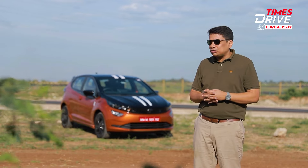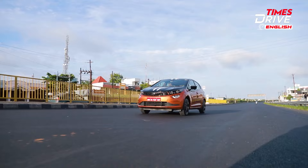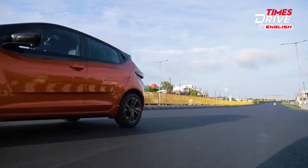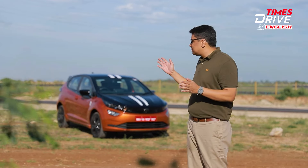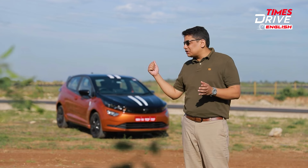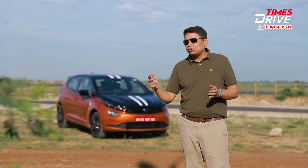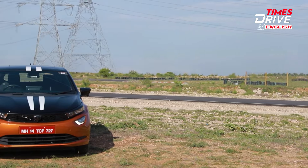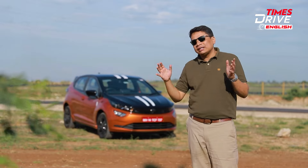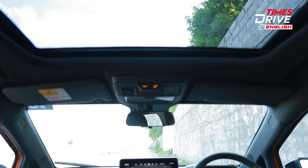Today we are in Coimbatore at the race track — the course track — and we are here for a very special car, the Tata Altroz Racer. We already saw this car at the Auto Expo last year and Tata Motors has finally decided to launch it. It comes with a 1.2 turbocharged petrol making 120 bhp and 170 Nm of torque. You also get a six-speed gearbox and the 0-100 figure is an impressive 11 seconds — impressive because this segment doesn't really have cars that offer great performance.